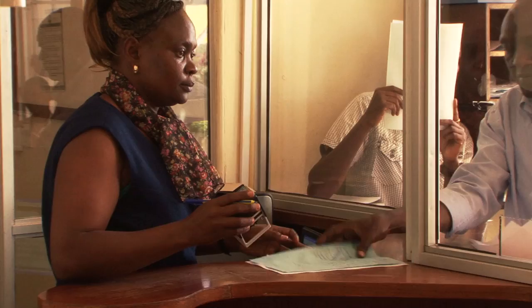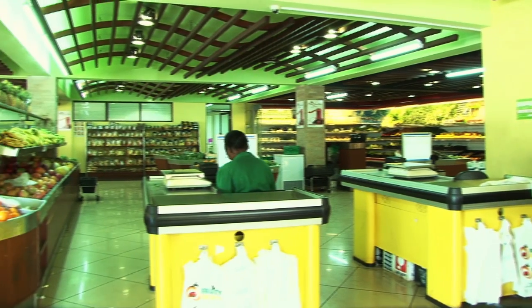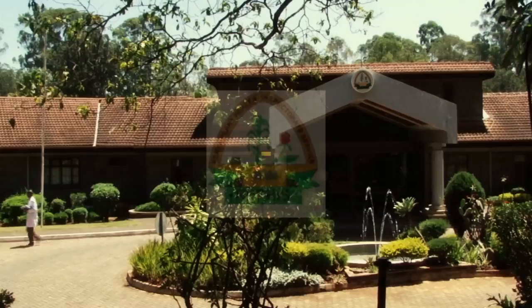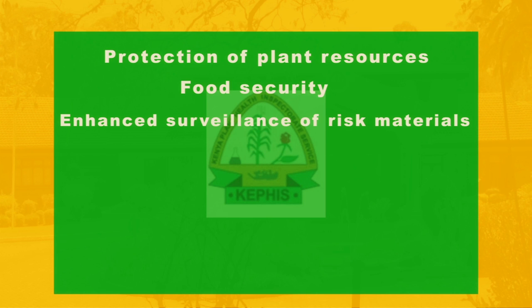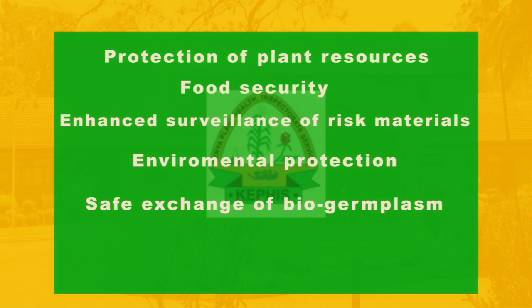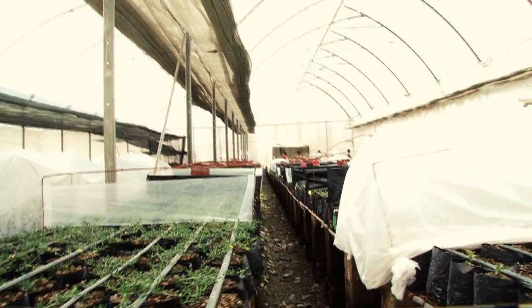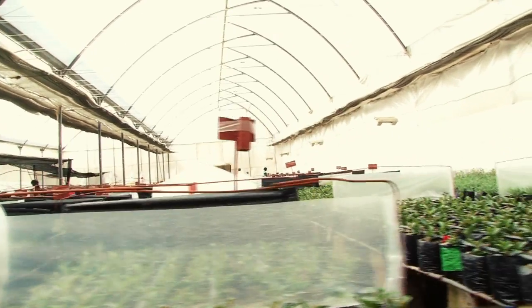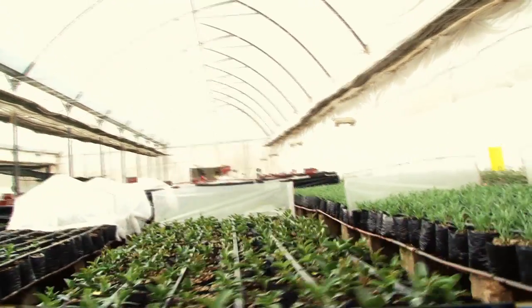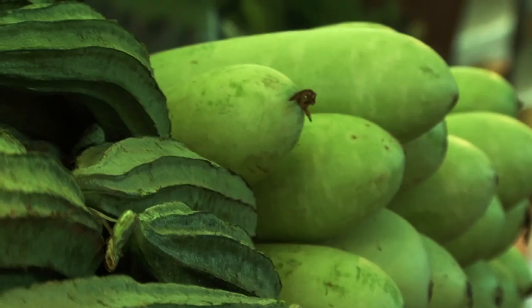This system has improved the import process significantly using smarter communication and smarter inspections. In January 2013, implementation of the automated support system for the import of phytosanitary consignments began in Kenya. The system is already improving protection of plant resources, food security, enhanced surveillance of risk materials, environmental protection, safe exchange of bio-germplasm, and enhanced trade facilitation. This system is known as the Plant Import Quarantine Regulatory System (PIQRS), and it provides a platform for efficient and effective service delivery geared towards meeting customer needs and expectations, while enabling the competent authority to keep track of imported risky plant material.